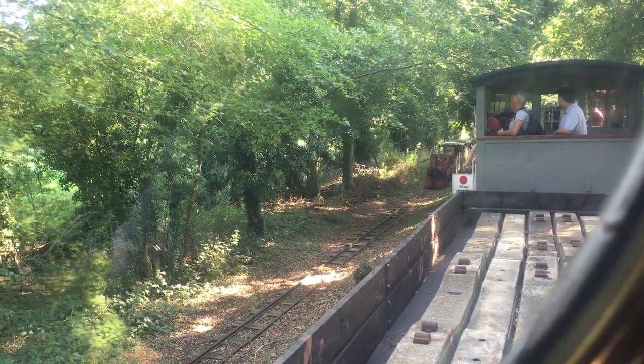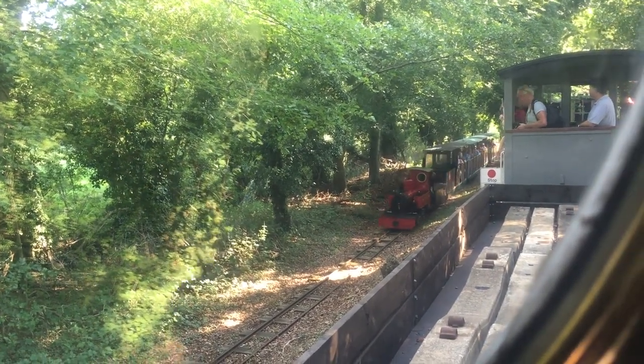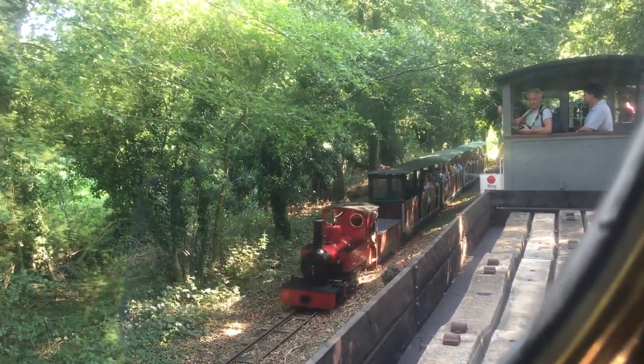Here is the long-promised race where the 15-inch gauge railway comes alongside us and we give it a run for its money. Let's enjoy.